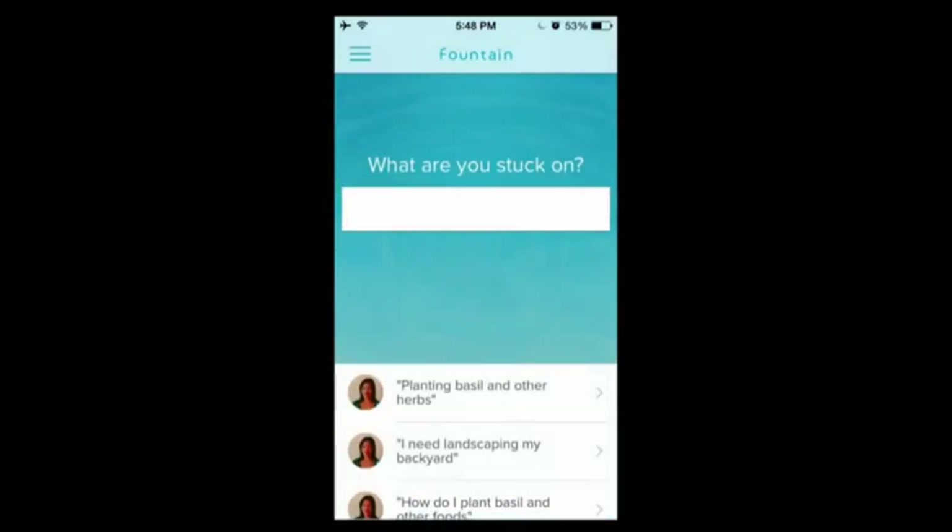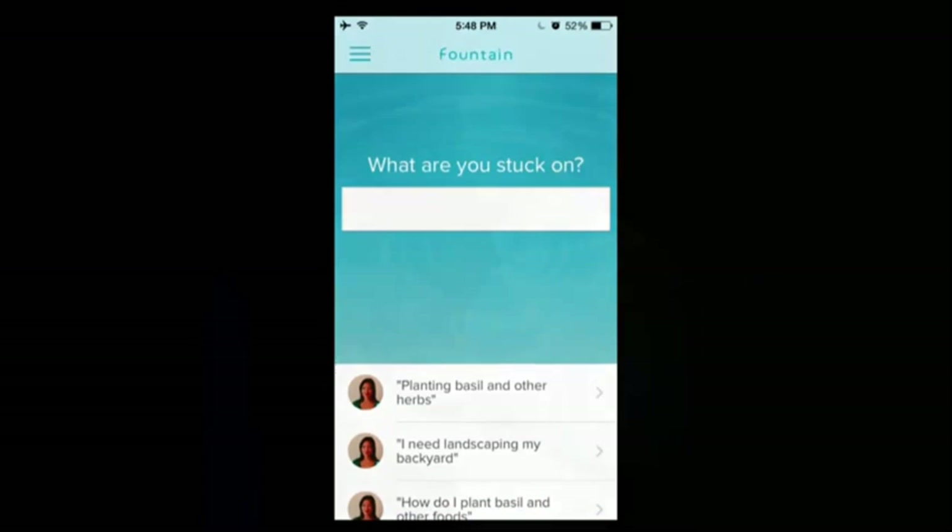What we're really building with Fountain is a platform for micro-consulting — those kinds of interactions that range from a five-minute quick question, where you're not sure how to use Photoshop, to a two-hour consultation. Imagine, as an expert, being able to get the kind of work that you love, any time, anywhere in the world. Imagine, as an asker, whether in your personal or professional life, being able to find the exact right attorney, tax accountant, programmer, or, as you saw, gardener — and not just find them, but literally talk to them in 90 seconds.